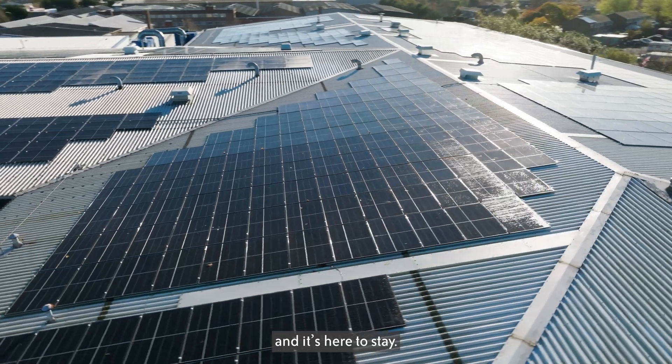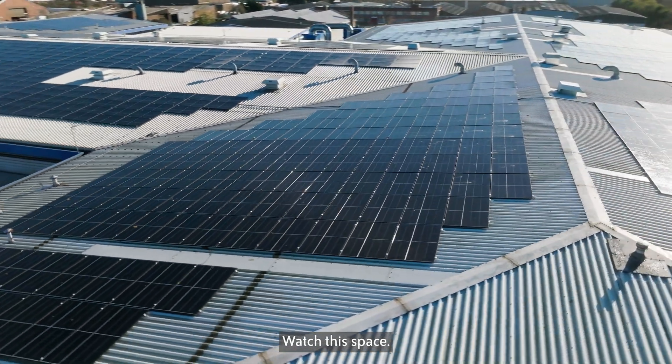Sustainability is here, and it's here to stay. Watch this space.